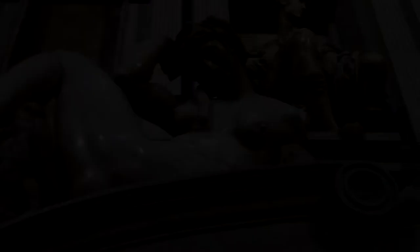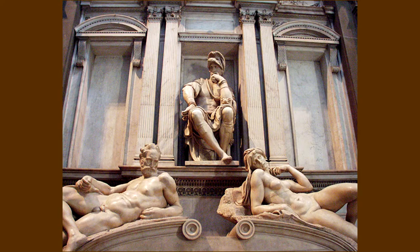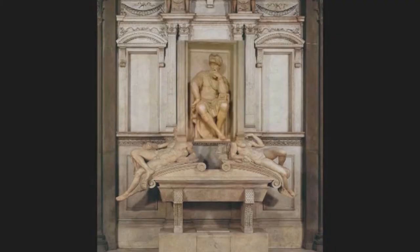The Medici Chapel, with its figures of Night, Day, Dawn, Dusk, and Lorenzo and Giuliano de' Medici — each of the wall tombs is composed in a tight triangle. The figure of Lorenzo is typical of Michelangelo's closed profile design, and it fits neatly within a mandorla.